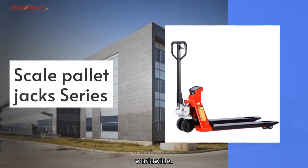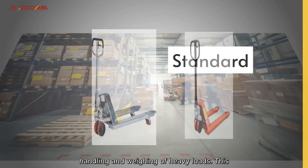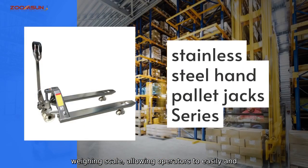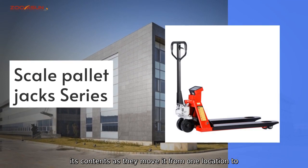The Weighing Pallet Jack is designed to provide maximum efficiency and accuracy in the handling and weighing of heavy loads. This versatile tool is equipped with a built-in weighing scale, allowing operators to easily and accurately determine the weight of the pallet and its contents as they move it from one location to another.